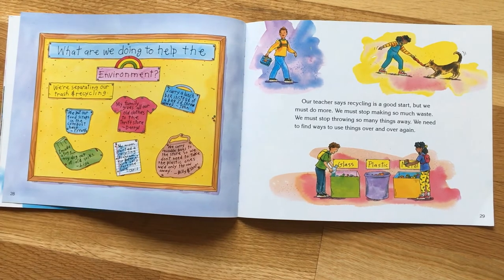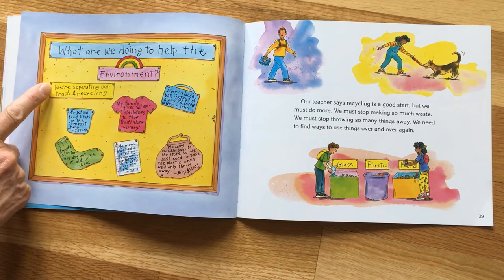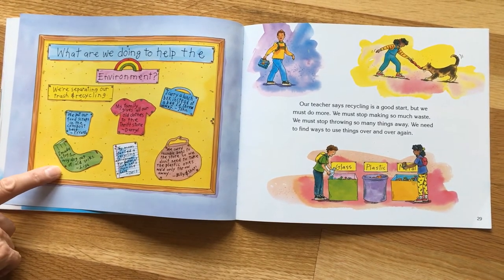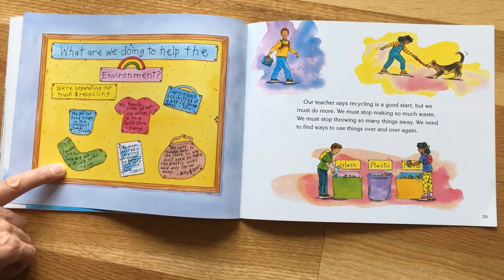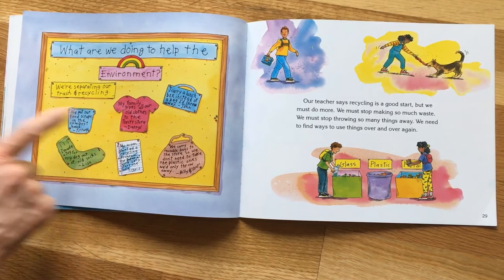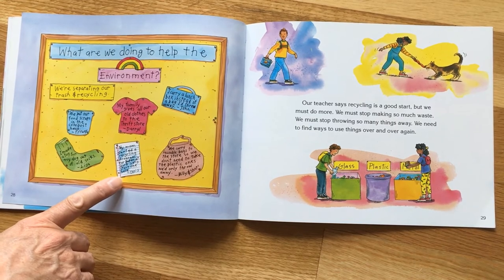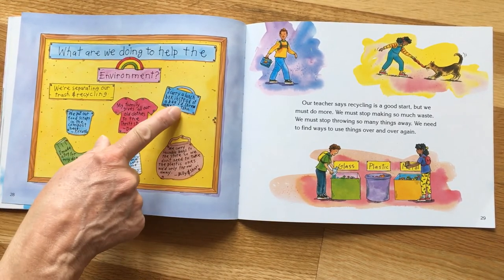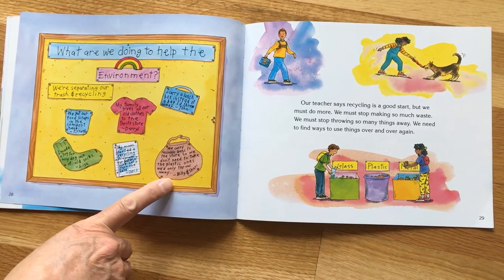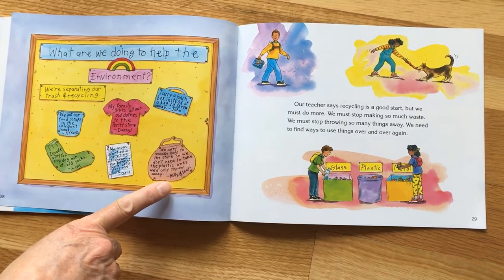What are we doing to help the environment? We are separating our trash and recycling, and we put our food scraps into the compost pile. I made a toy for my dog out of my old socks. My family gives all our old clothes to the thrift store. My mom started a recycling program for paper. I carry a lunch box instead of a bag that I'd throw away every day.